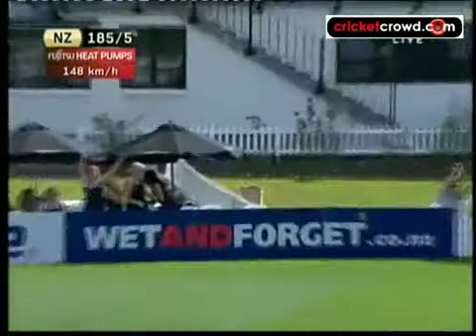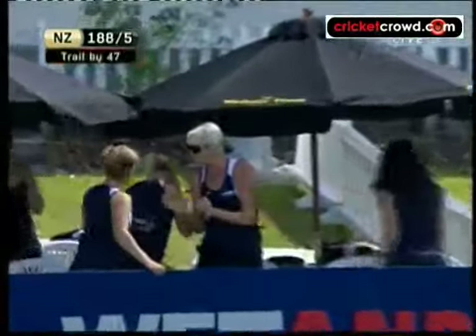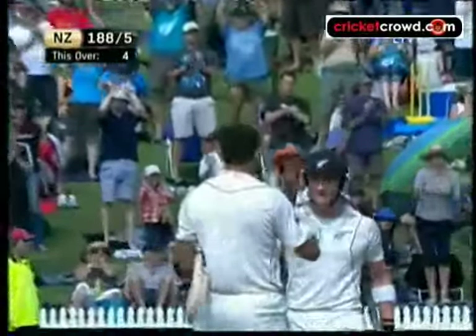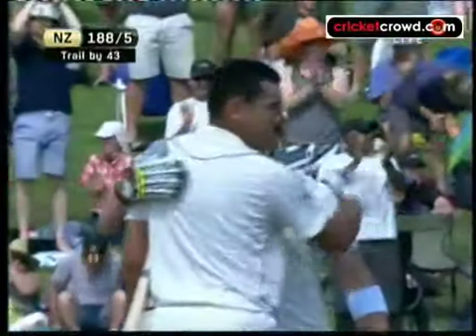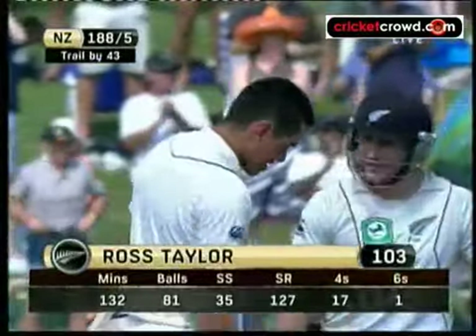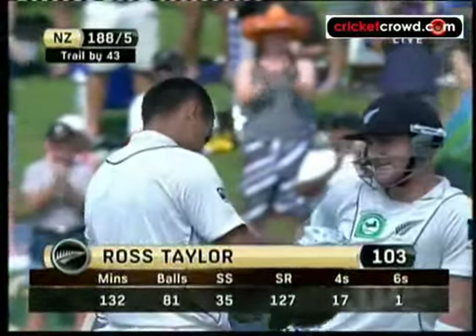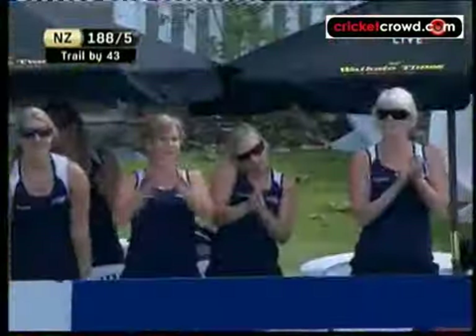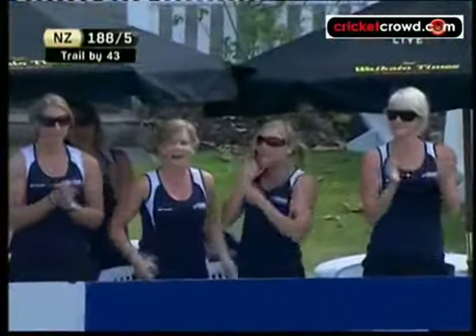Over the top, and there it is, it's gone all the way — has it? No, one bounce, one bounce for four. And Ross Taylor's picked up Test Match century number five. A little bit of luck, but a very, very important innings for New Zealand. And he moves through to 103, and it's the fastest Test Match century by a New Zealander.